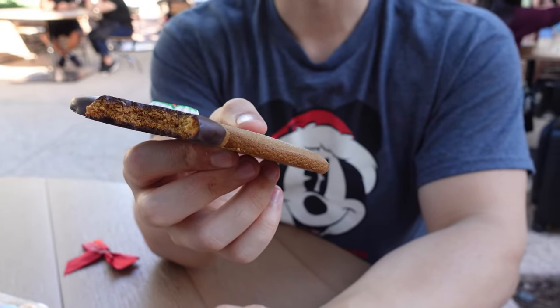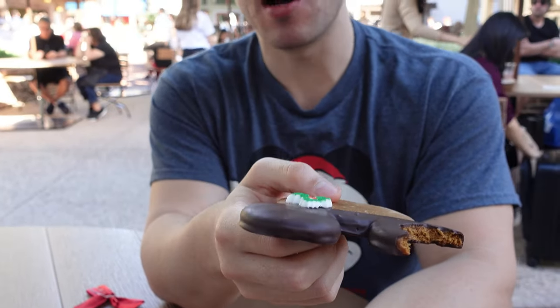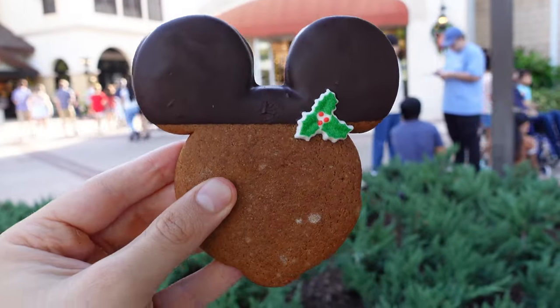Now trying the Mickey gingerbread cookie — it's very soft, true gingerbread. It's not super sweet but you get that ginger spice, and the chocolate ears are obviously the best part. There's also a little mistletoe detail on it. I give this an eight — high quality cookie. Everything at Amorette's is great. The cookies come in a bag so you can take a bite and take the rest home, which is perfect since we've been eating a lot today. We're on our way to Swirls on the Water.